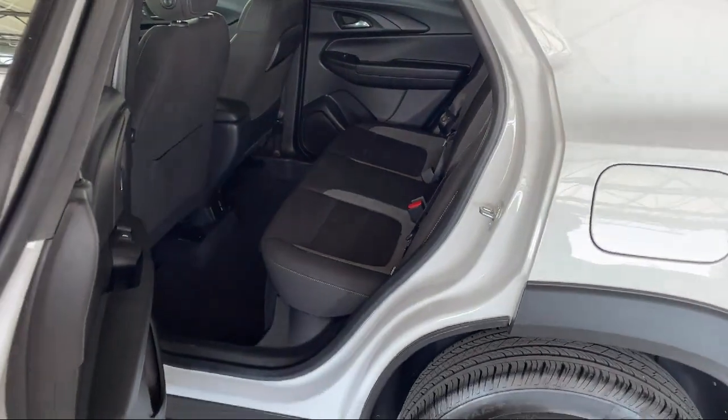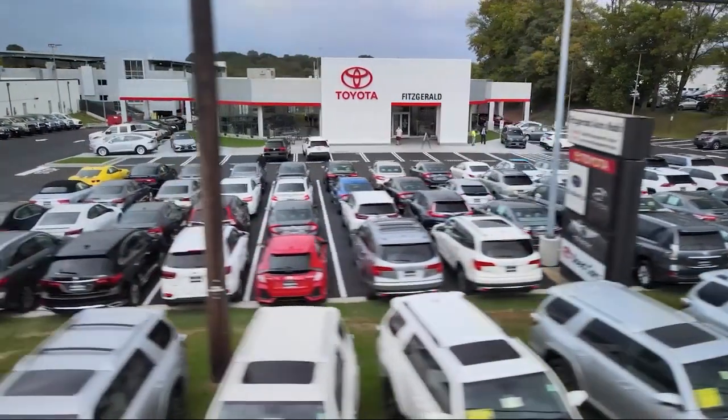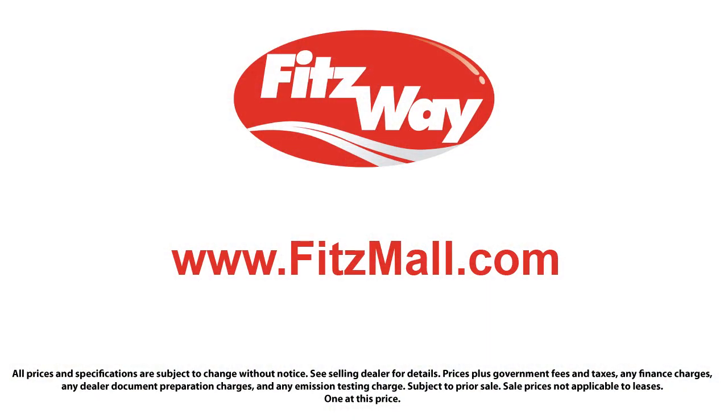Fitzgerald Auto Malls is the first and only auto dealer group in North America to have achieved the ISO certification, so you can buy with confidence knowing that you're in the best possible hands. Fitzway puts the customer first with honesty, respect, and a total commitment to customer satisfaction. That's the Fitzway.